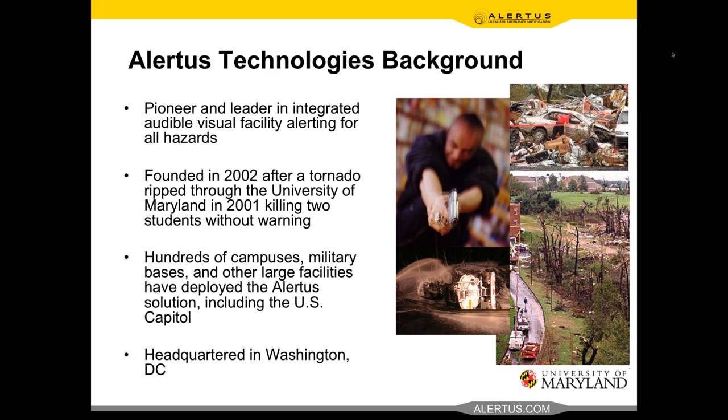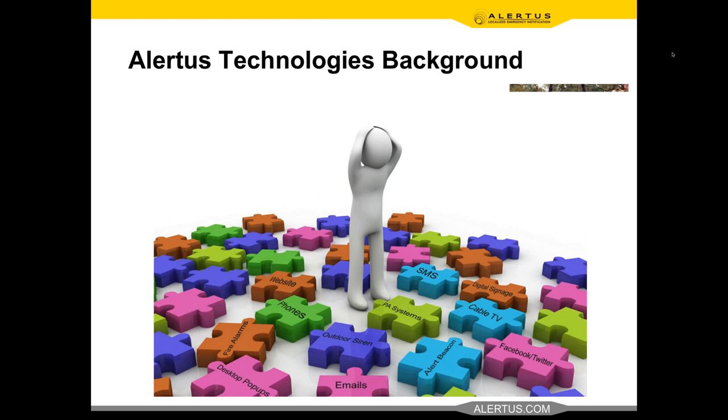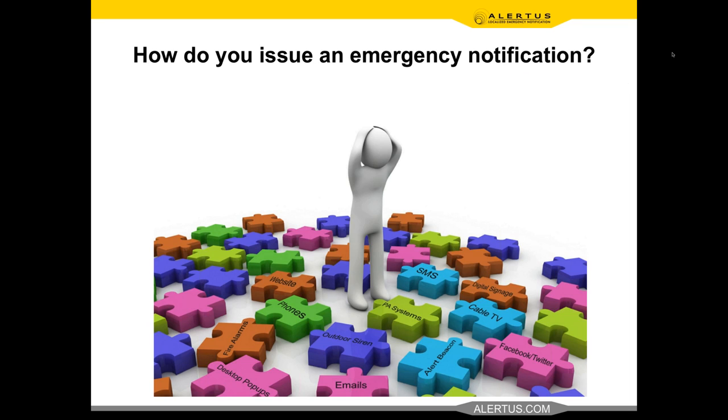From that evolved the Alert Beacon idea, which grew into a full multimodal notification capability. Since then, hundreds of college campuses, military bases, large high-occupancy facilities like healthcare institutions, and even the U.S. Capitol and DOD facilities have implemented Alertus. We're headquartered in the DC area, which keeps us very close to FEMA — which puts out a lot of the regulations and standards for emergency mass notification. We monitor that very closely and incorporate all of it into what we do.